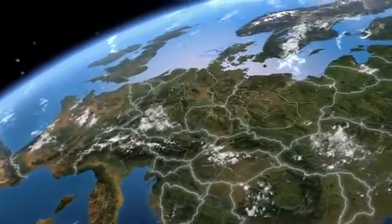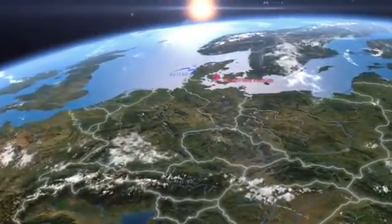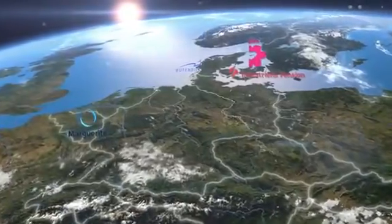Europe is undergoing a change and is increasingly investing in renewable energies. In this context, offshore wind energy is one of the most efficient modules.